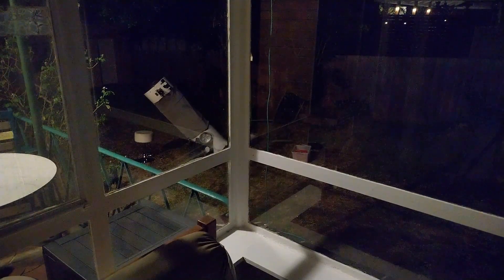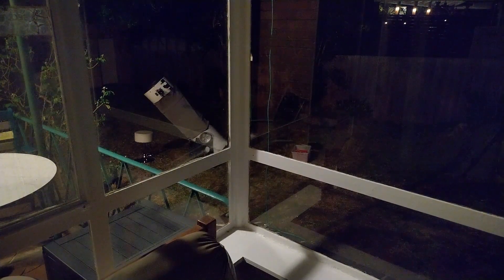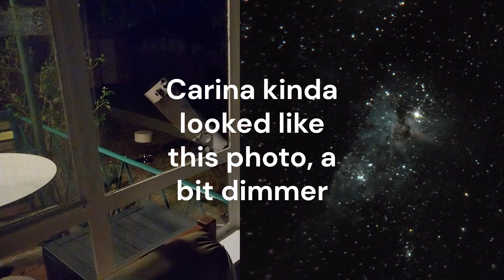Those people saying the light pollution is too bad to use a large scope — they're wrong. Melbourne has five million people and those people are wrong. With everything in astronomy it's all subjective — it depends on the person, their conditions, and the equipment they're using. With the 8-inch I barely noticed the Carina Nebula, and it depended on the eyepiece. At 50x magnification it was quite evident and beautiful; at 100x you barely notice it. It depends on the eyepiece and a lot of other things.